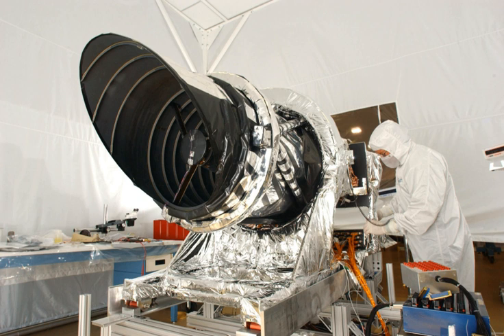Ball Aerospace was given the responsibility to build the camera and delivered HiRISE to NASA on December 6, 2004, for integration with the rest of the spacecraft. It was prepared for launch on board the MRO on August 12, 2005, to the cheers of the HiRISE team who were present.